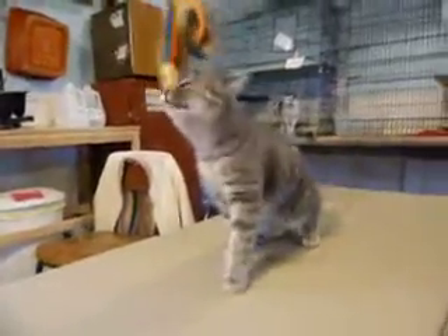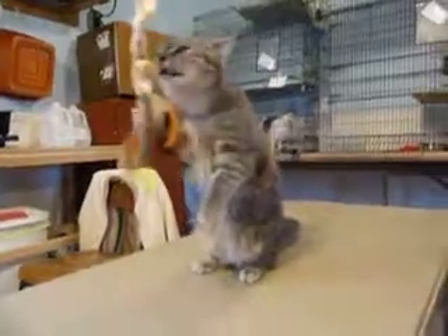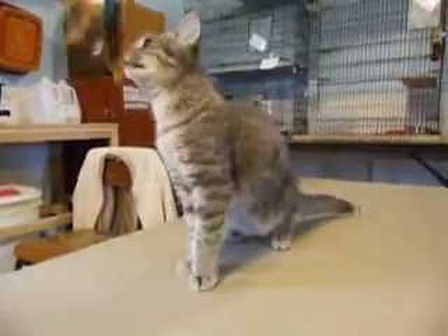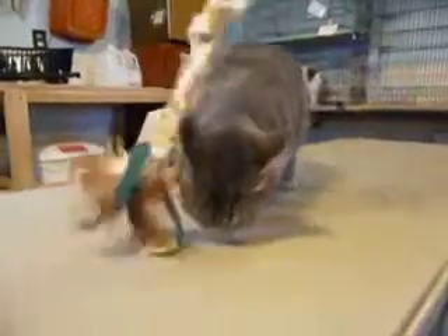Hey, here's a new kitten, just came in. This is being videotaped on October 28th. He's about a seven-month-old — we'd call him a teenage kitten. He's gray and tabby, of course you can see, and he's a short-haired kitten.